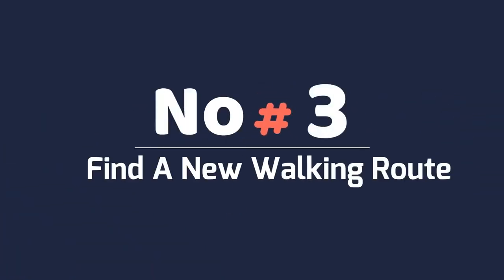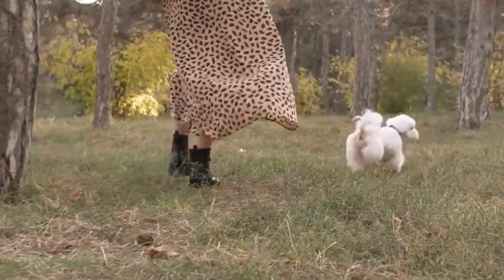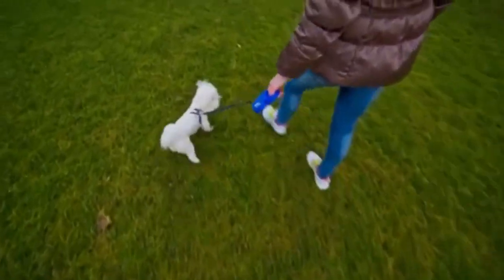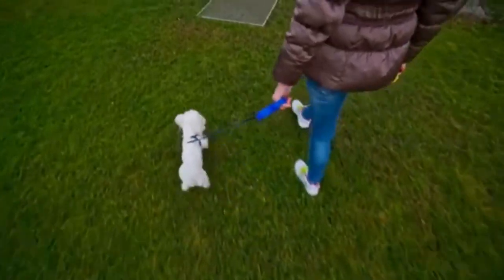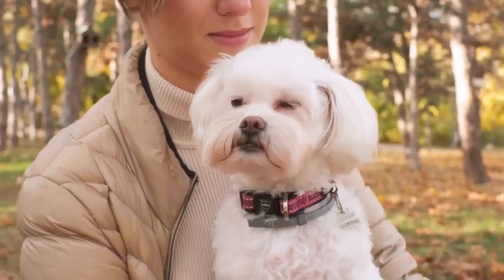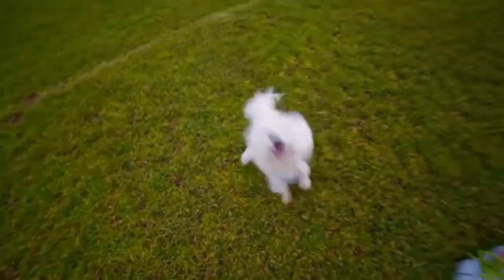Number 3: Find a New Walking Route. Walks are a great way to spend half an hour or so. Maltese don't need long walks as their legs are too short to go too far, but a walk is still a good idea. If you go on the same route every day, it can get a little boring for you and your dog. Consider mixing it up a bit and find a new route. Your Maltese will enjoy the new sights, sounds, and smells.